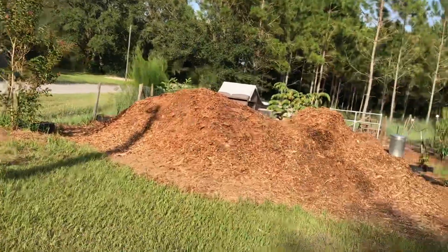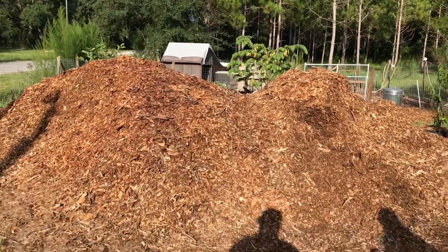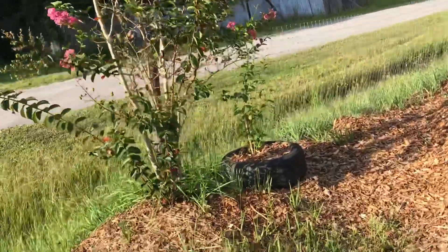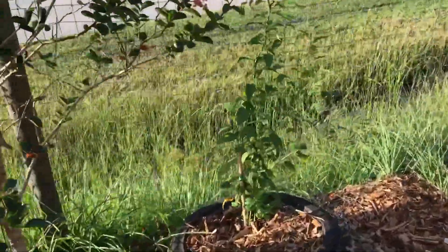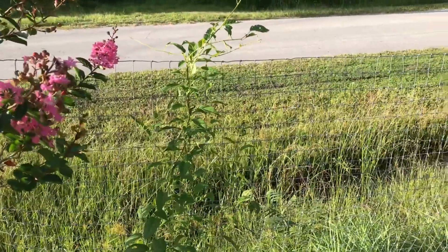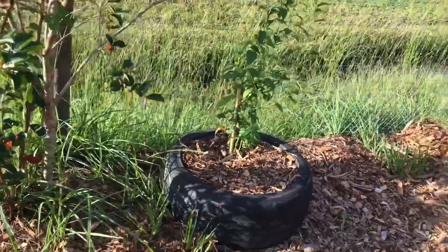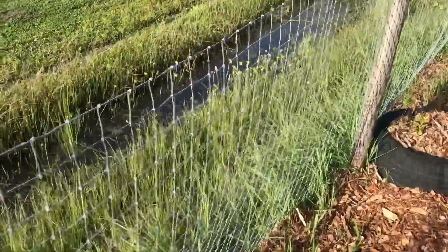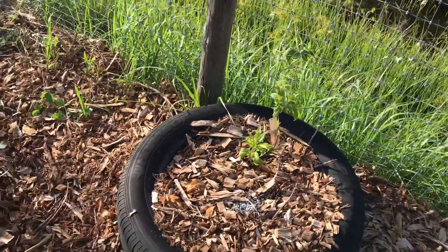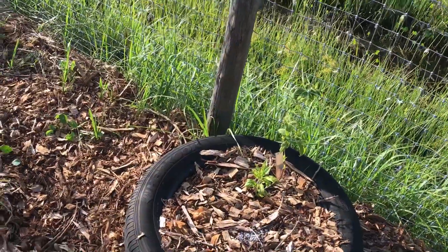This is our giant mound of mulch — wood chips. Here we have a hardy kiwi; this one was from Lowe's. This is one that we got from an organic nursery — it's also a hardy kiwi. It's not doing quite as good as the one from the big box store, but I'm still hopeful for it.